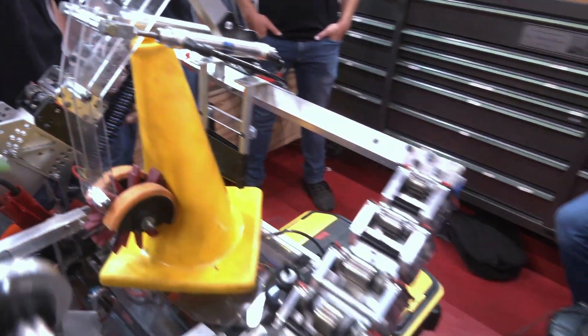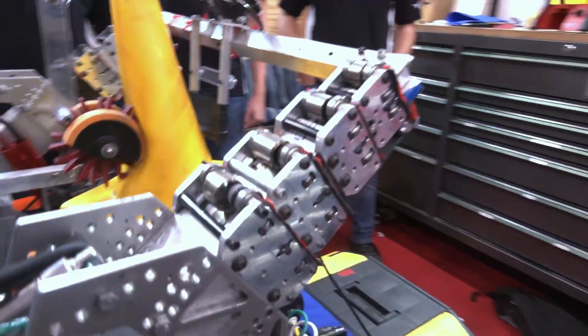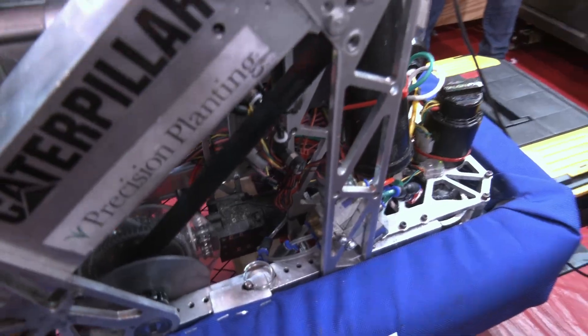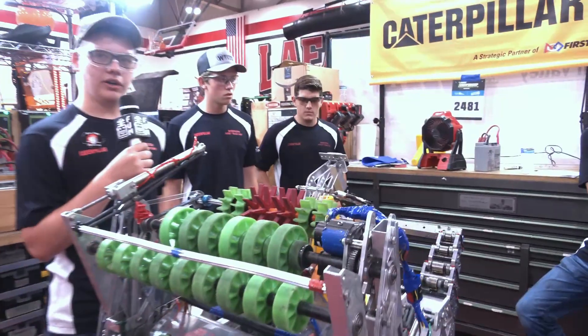The way we get our elevator back in is we have two straps on either side, and those straps run to pulleys — you can see right there. Those pulleys are driven by one Falcon motor, which can pull it in in a matter of a second or two. That's how we're able to get our elevator in and out.